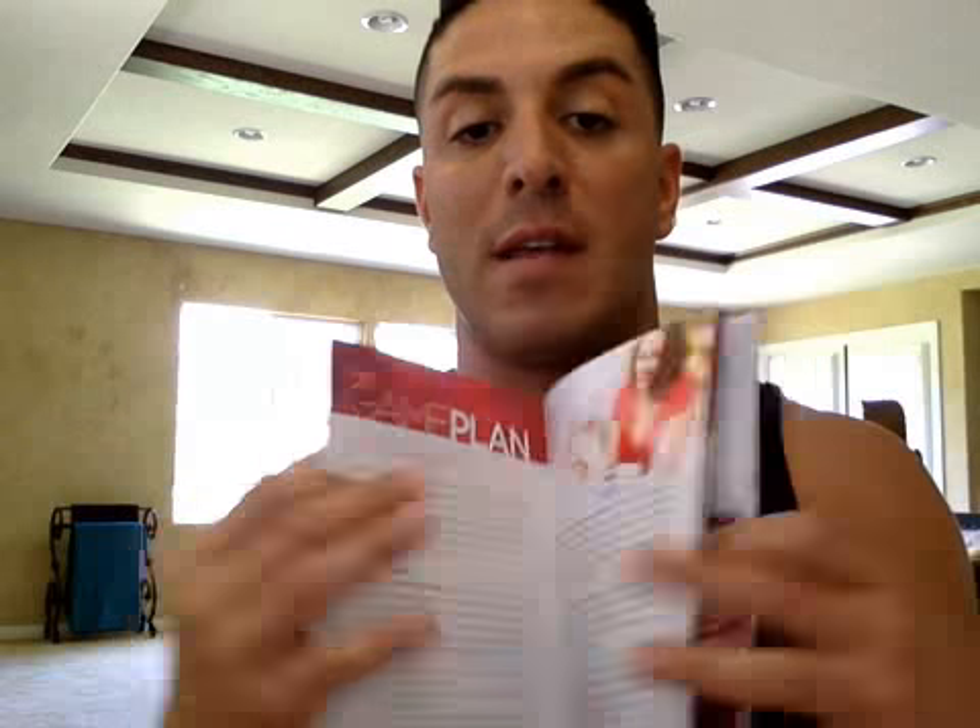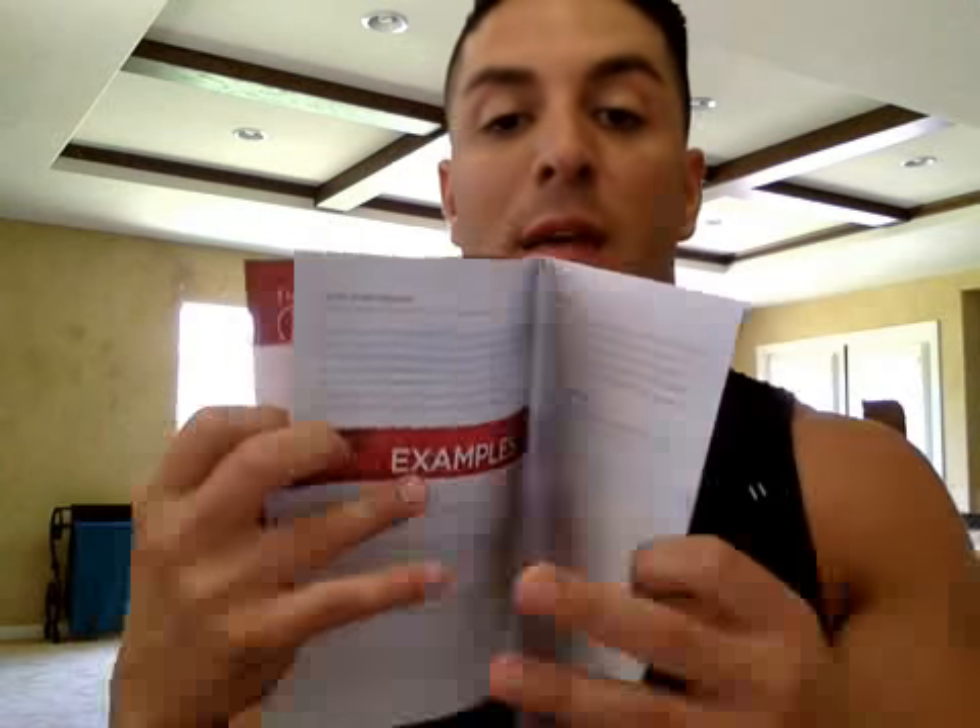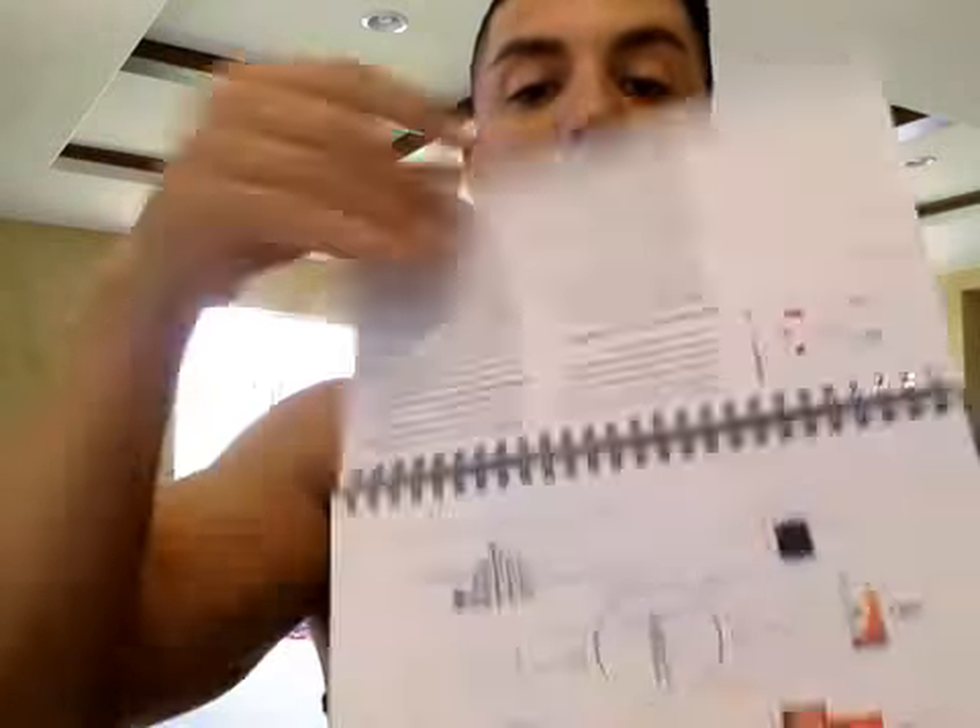You're going to get the comp plan, and you're going to get the game plan — which covers what new distributors are going to do within their first 48 hours, how to set a plan to go sapphire, and everything else they need to do to build their business. So you've got your own instruction manual. And then you've got the Jeunesse Generation Young flip chart, which is really cool. If you're meeting with someone one-on-one or people are coming over to your home, you can flip through this chart and it covers everything about the company.